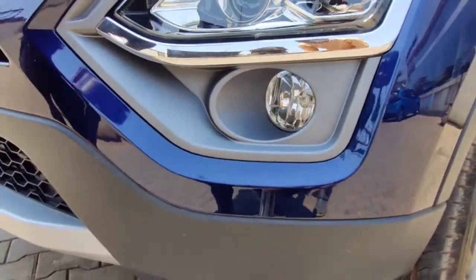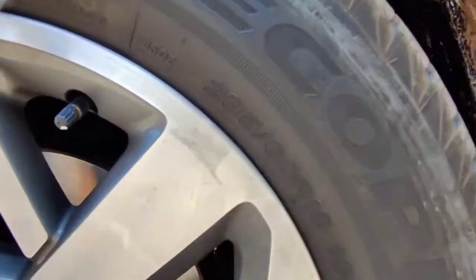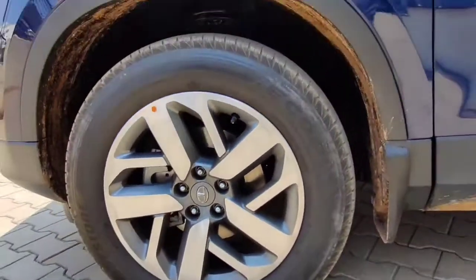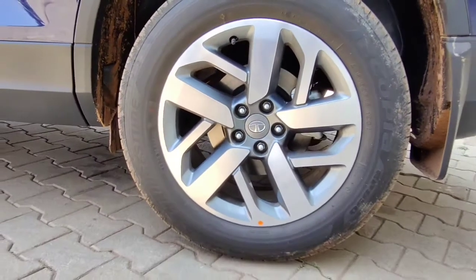Below that you get two halogen headlamps and one fog lamp. The headlamp is surrounded with a big chrome line. The front tires get 18-inch machine-cut alloy wheels and the rear also gets the same with a disc brake in addition.